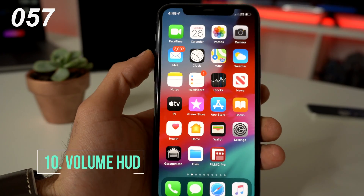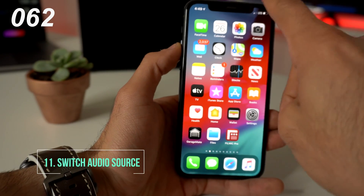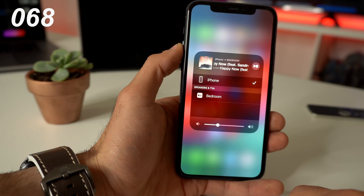When adjusting the volume with the HUD, it's faster if you press on it and actually move the volume manually. The fastest way to change audio source is by bringing down the control center, pressing the little icon, pressing and holding it, and tapping on the device you want to change the audio source to.